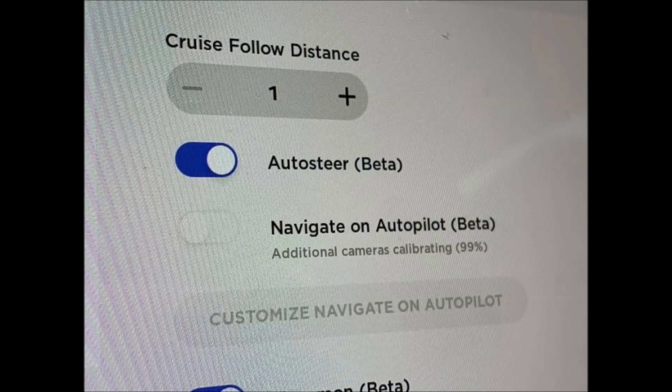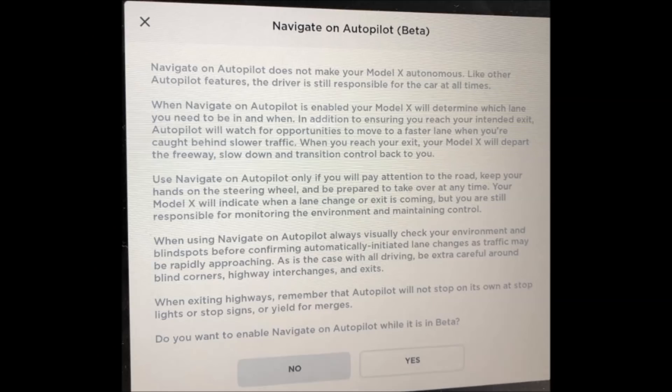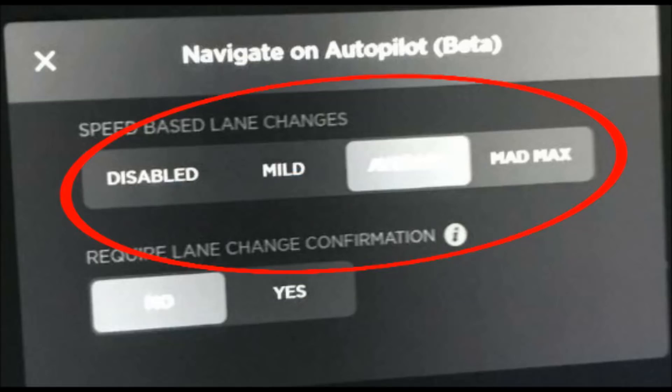The original V9 release did not include Navigate on Autopilot, but the recent 2018.42 release coming out today or yesterday does give us the ability to navigate on autopilot. This is the main screen where you enable it. You get a warning message that you have to accept, and then you can press customize. The top option released so far lets you adjust how aggressive it is in changing lanes or suggesting a lane change.